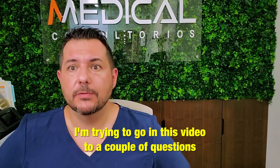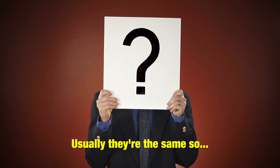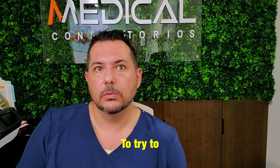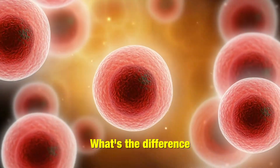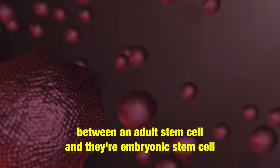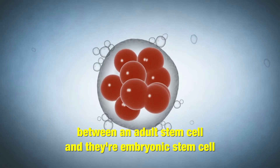I'm going to address in this video a couple of questions that usually come up repeatedly, and we're going to try to take them on as best as we can. First of all, what's the difference — because there are many types of stem cells — what's the difference between an adult stem cell and an embryonic stem cell?